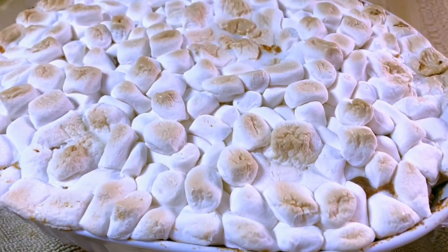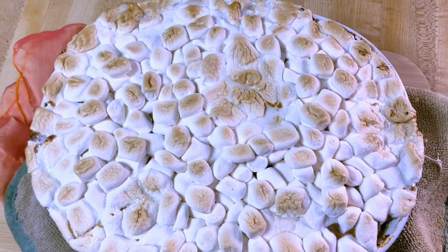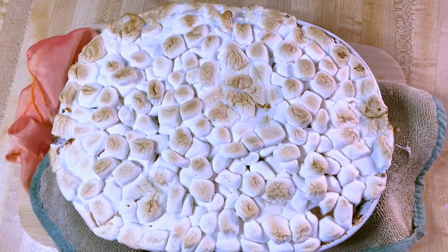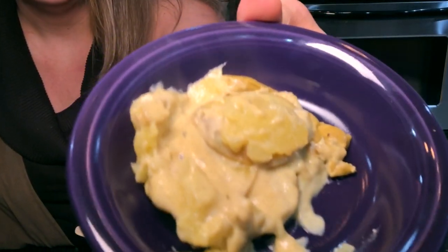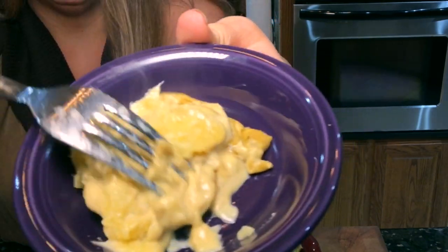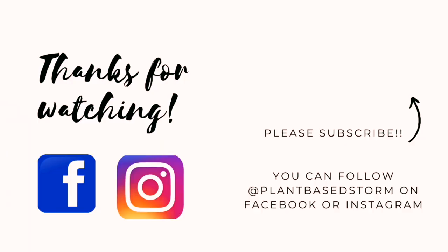Thank you Stormy for having me on your channel and being able to share this recipe with everyone. Make sure you're following both of our channels so you don't miss a thing. You can also follow the Thanksgiving playlist. Here's a teaser of my recipe — be sure to check out Miss Lee's channel, Healthy on a Budget. Thanks so much for watching!